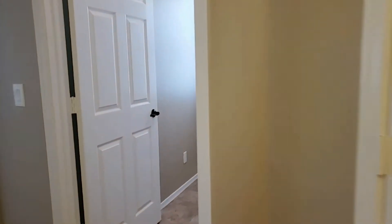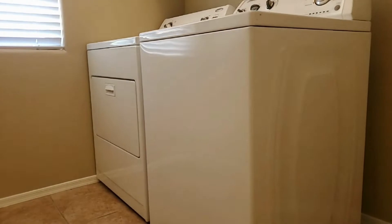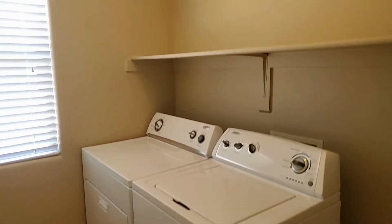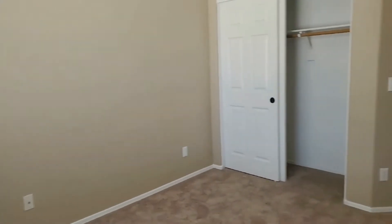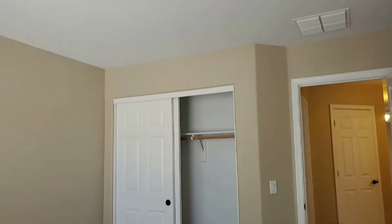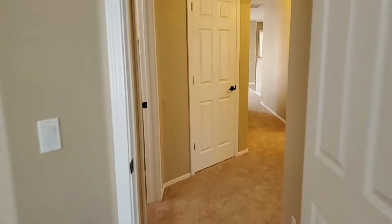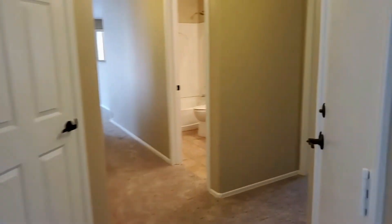The master is off of the dining area for the split floor plan. Washer and dryer is included with shelving up above. Bedroom number one. Neutral color tones throughout and plush carpeting.